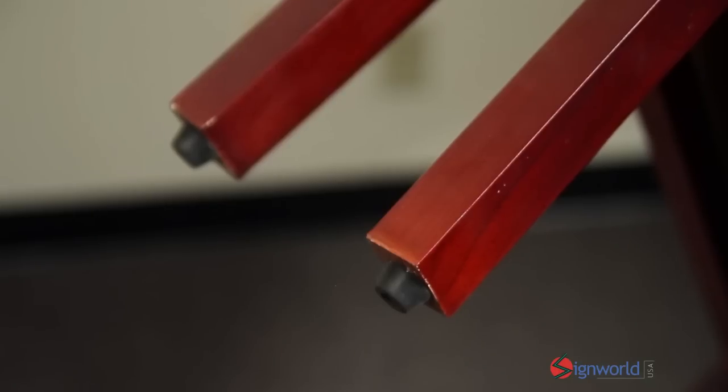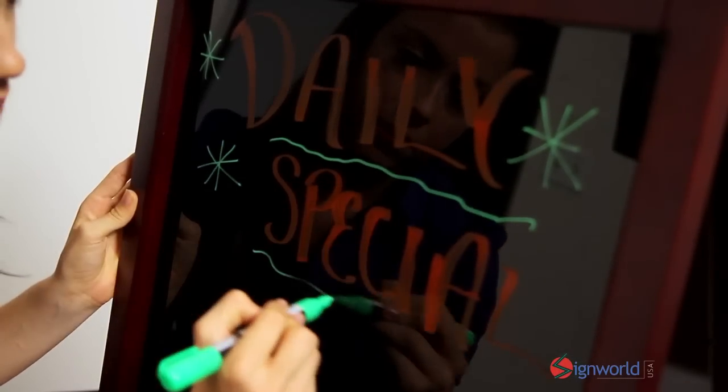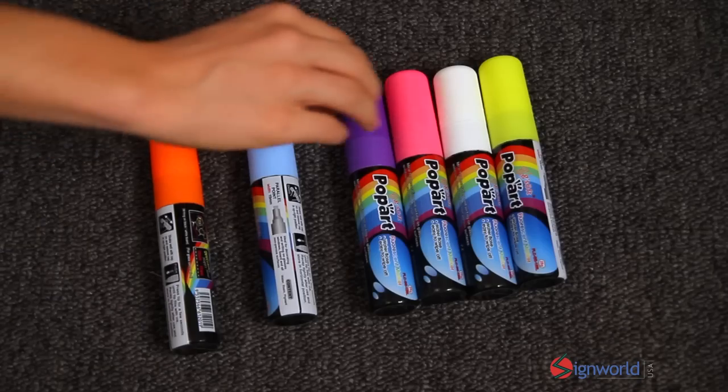The A-frame marker board sits on four rubber stops for added stability and scratch prevention. The glossy black writing platform allows you to colorfully create your messages for the use of liquid chalk markers.